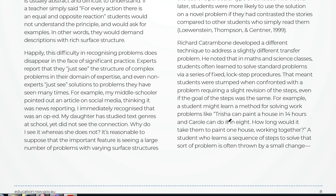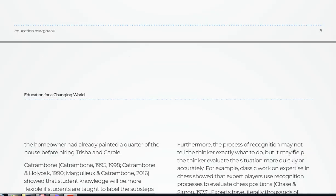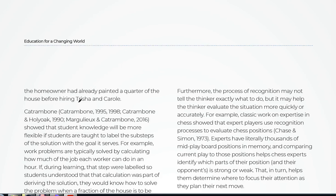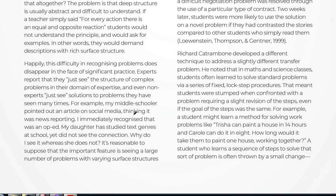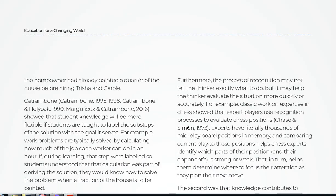This is the maths problem he posted: Tricia can paint a house in 14 hours and Carol can do it in eight — how long would it take them working together? A student who learns a sequence of steps to solve that is often thrown by a small change: the homeowner had already painted a quarter of the house before hiring Tricia and Carol. I worked that problem including that addition and posted it to my Facebook group, and it didn't seem to change the difficulty really. I wonder if that reflects the author's ignorance of the culture in Sydney, where many kids getting into selective schools have very advanced maths skills.